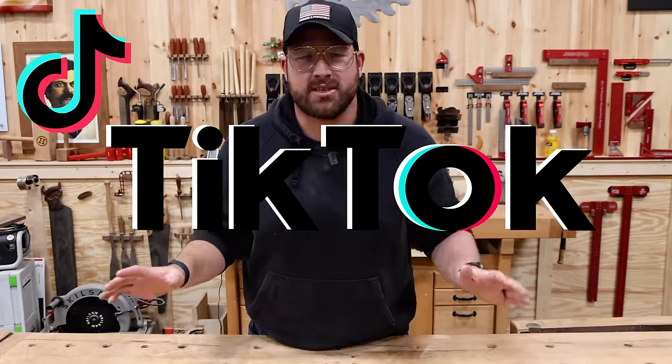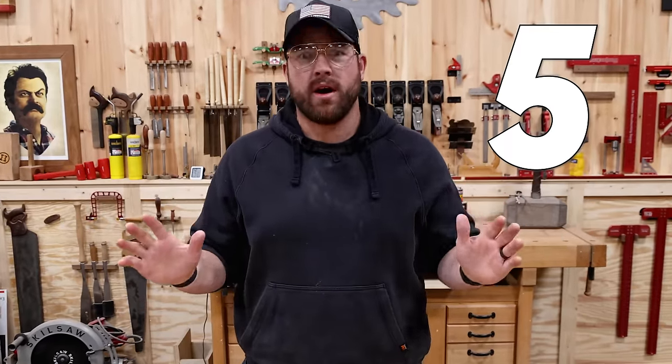The absurdity of TikTok never ceases to amaze, and I've got five more absurd TikToks that we must try.